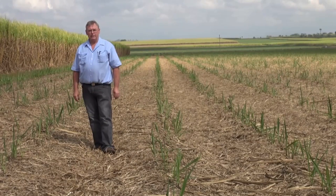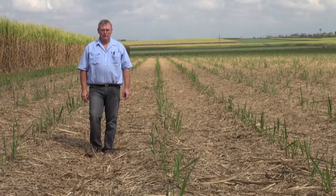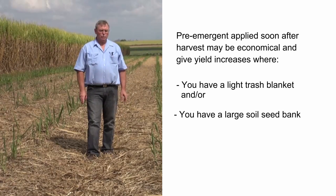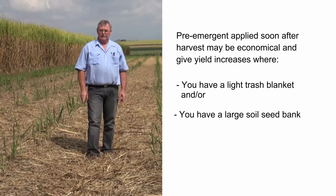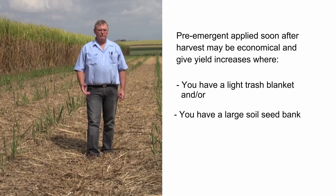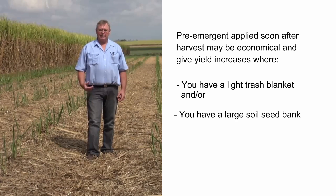Situations in which an early pre-emergent herbicide may be warranted include those where you have a light trash blanket or a large soil seed bank, in which case a pre-emergent applied soon after harvest is probably going to give you some yield increases and be economic.